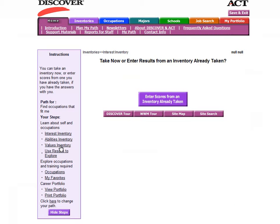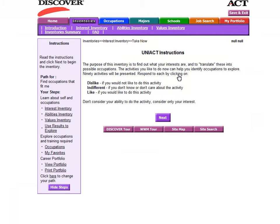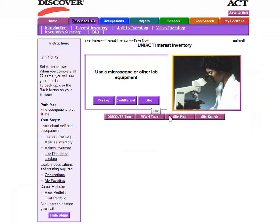To begin, you will be doing an interest inventory. The interest inventory is a series of 72 questions that will ask you to evaluate how much you enjoy a variety of different activities.